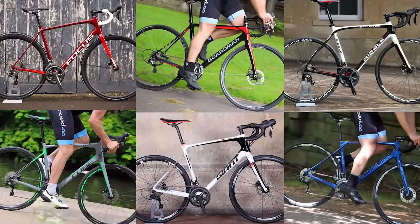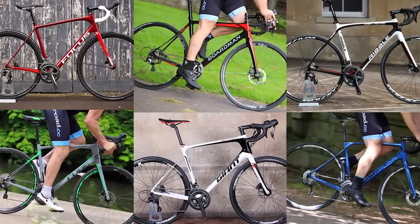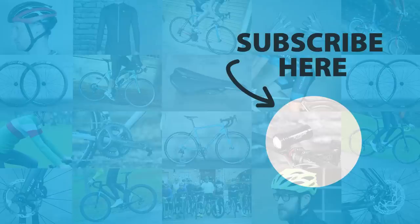And there you go — an assortment of endurance bikes that suit different budgets and rider preferences. We hope this video has been useful and if you have any questions about choosing an endurance bike, do stick them in the comment section below. If you liked this video, give it a thumbs up to help out the channel and subscribe if you haven't already. Thanks for watching — I'll see you next week with another six of the best.